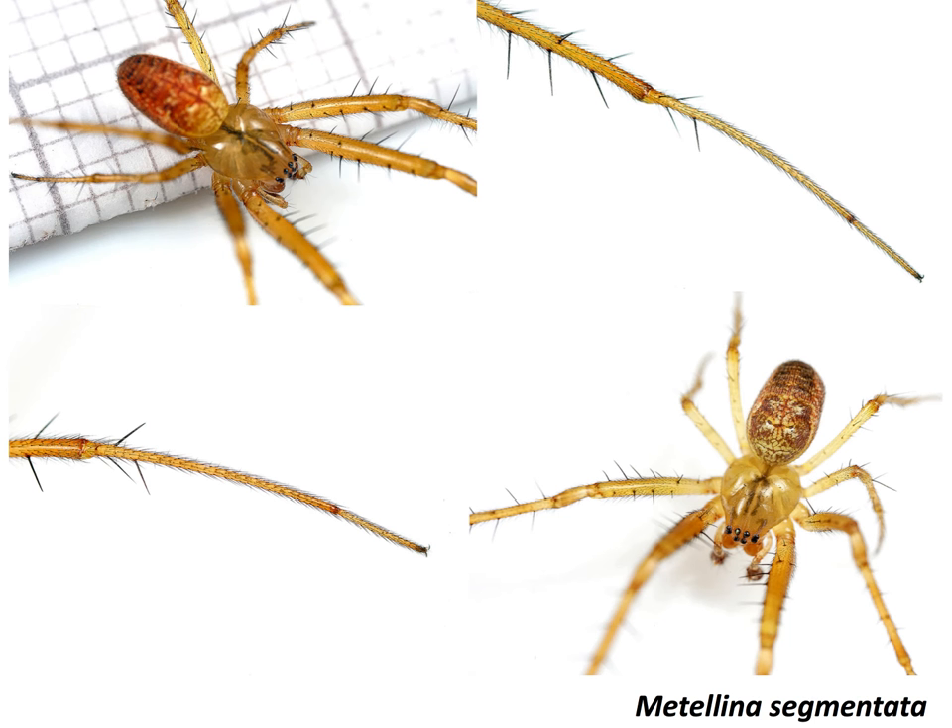Another very common species out there at the moment is Metellina segmentata. I've found these on every trip I've been on this month. This is the species we would expect to find at this time of year, but last week we did also turn up a Metellina mengii, so you can't absolutely rely on the time of year — you do have to check them all.